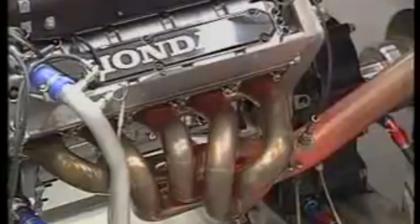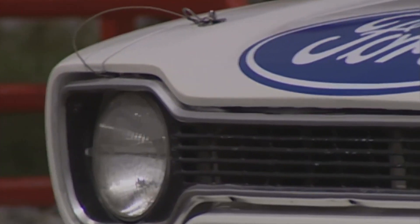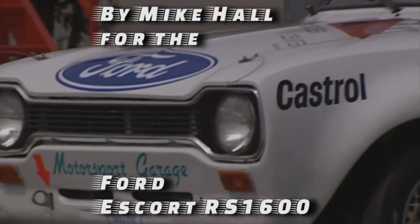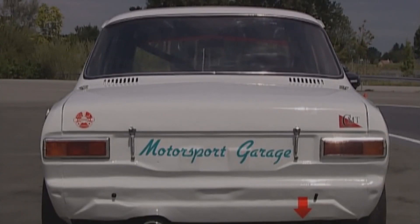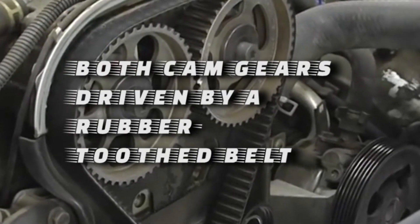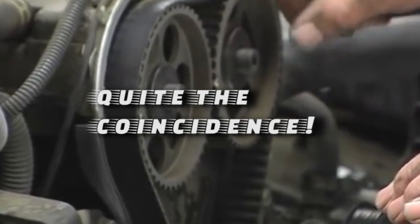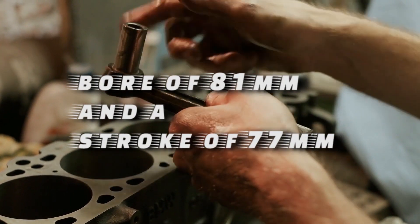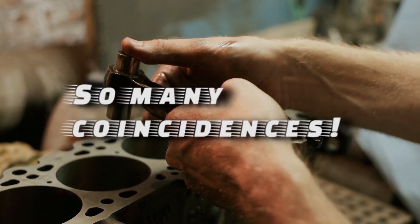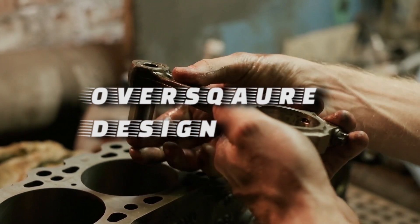Another interesting callout: the 4AGE shares a lot with the Cosworth BDA. The BDA was a racing engine designed in 1969 by Mike Hall for the Ford Escort RS-1600. The original BDA spawned numerous variants which were very successful in motorsport. It was one of the first racing and production engines to have both cam gears driven by rubber tooth belt — and the 4AGE was also Toyota's first engine with this feature. Both the 4AGE and the BDA have identical bore and stroke, share the same size intake and exhaust valves, and both use an over-square design, meaning the bore is larger than the stroke, allowing them to handle high RPMs significantly well.